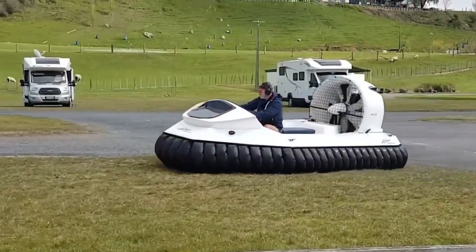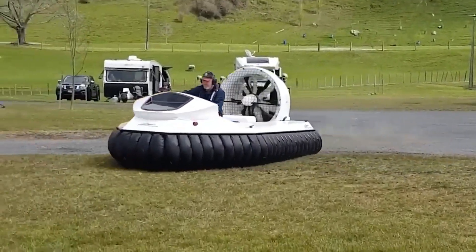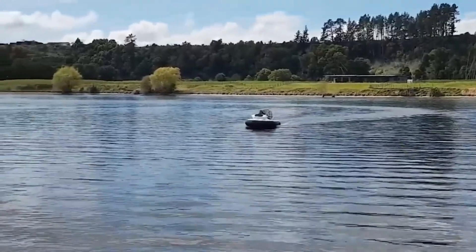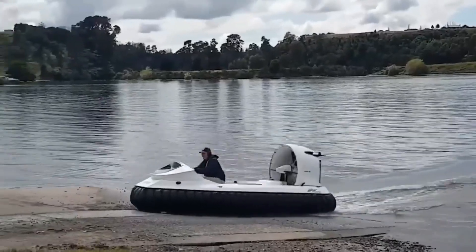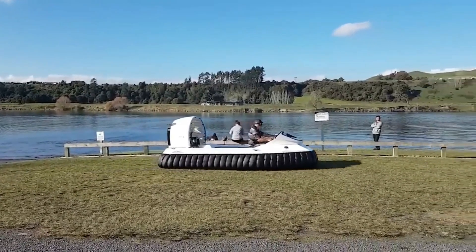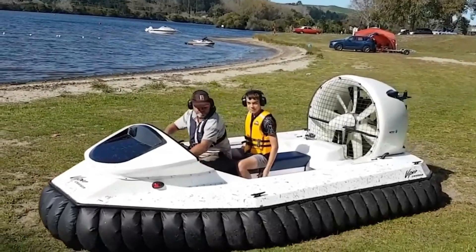Undertaking a similar project will not only require hands, head, and skill, but also a considerable budget. The master used PVC, fiberglass, and polyurethane, installed a GPS sensor, and crafted a skirt with 68 segments.